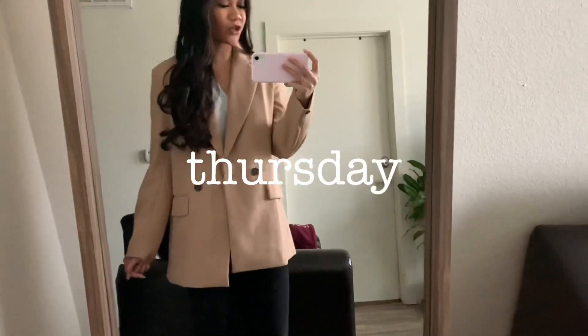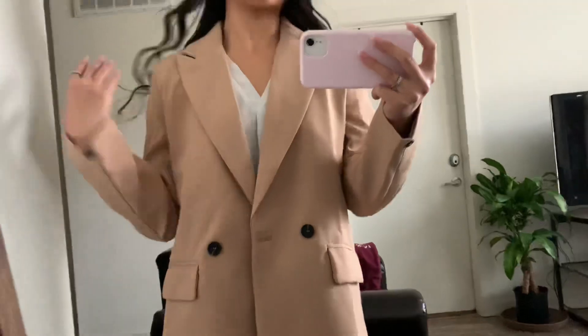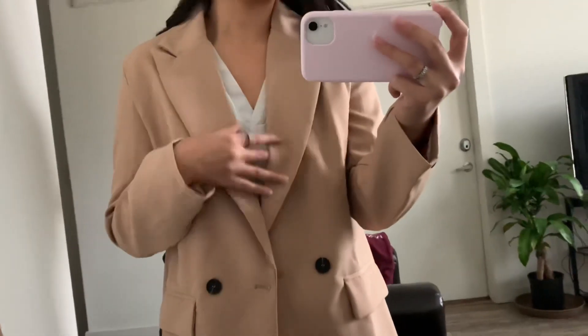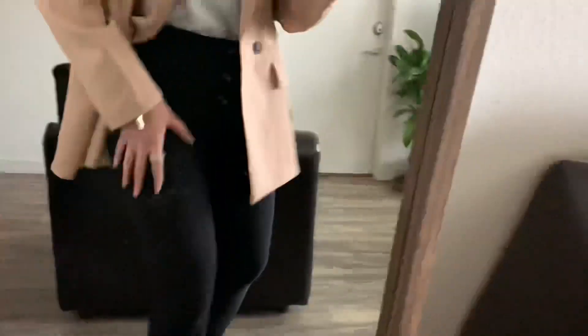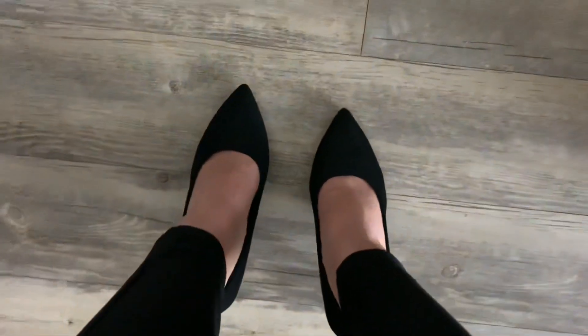Today is Thursday and my school does business professional Thursdays. I'm wearing a blazer I just bought from Amazon — I love the color and the fit, it's actually my first time wearing it. My top is from Banana Republic, just a plain white top. My pants are from Burlington, only $7.99 — they're super snug and comfortable, they feel like leggings. For shoes I'm wearing black heels from Amazon, similar to the nude heels from Monday but a little higher, so a bit more difficult to walk in.